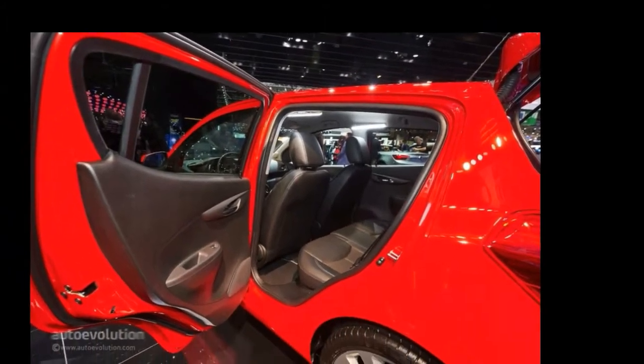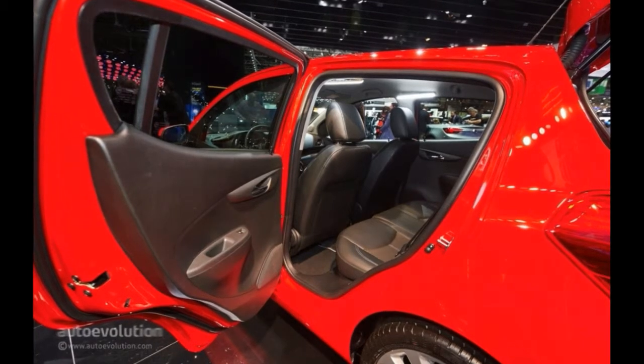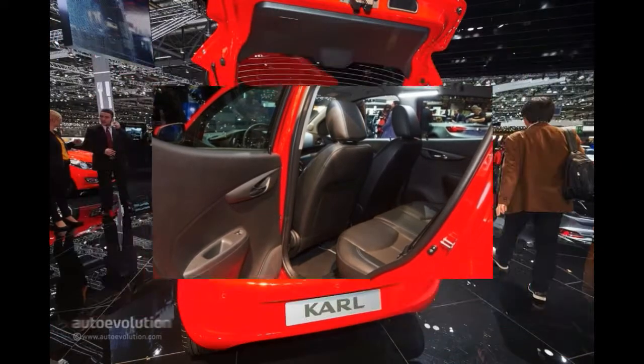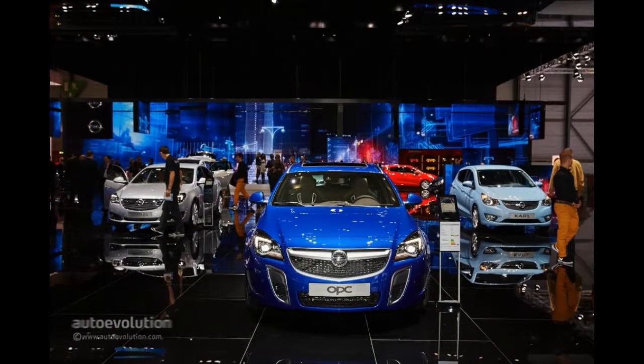First of all, peer through the live photo gallery below and concentrate on the plastic of the door panels. It looks kind of rough due to its poor texture, and trust us, it feels even worse when you run your fingers across it — albeit it gives you that certain hard-wearing feeling.